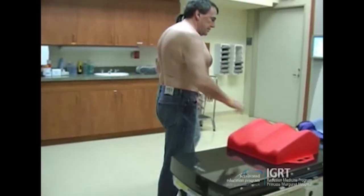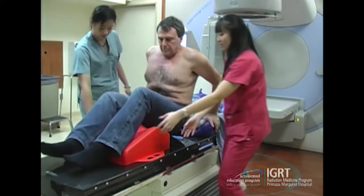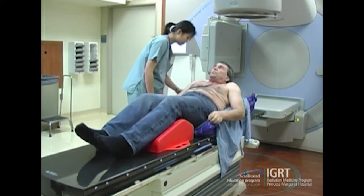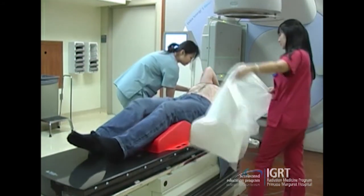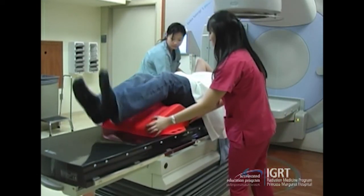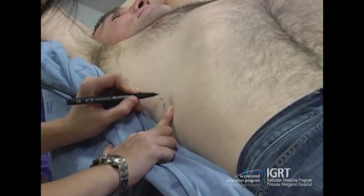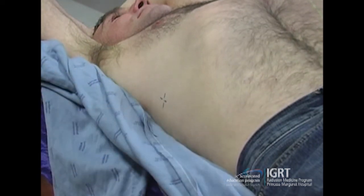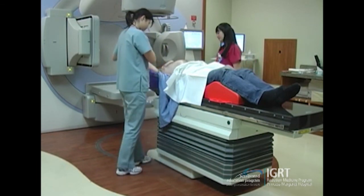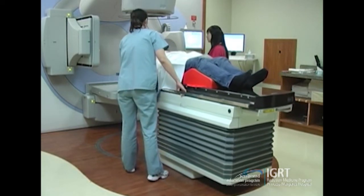Here we have an example case of a patient coming for stereotactic body radiation treatment. Patients are scanned supine with arms above their head. In this video the patient is positioned on a vac lock bag, which we used for a number of years, but today our patients are scanned and treated using a Medtec board, as we found patient position was more stable and patient comfort at a much higher level.